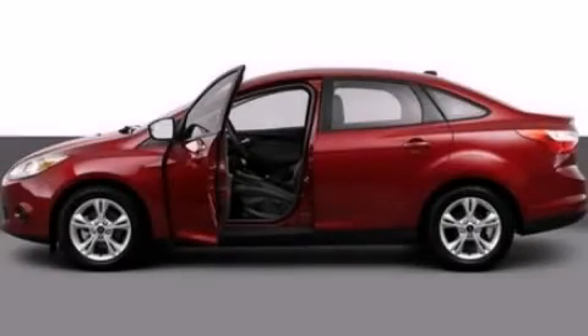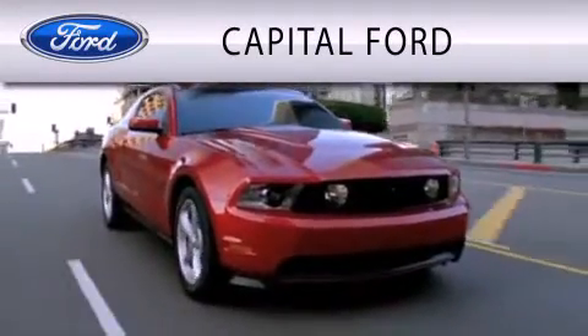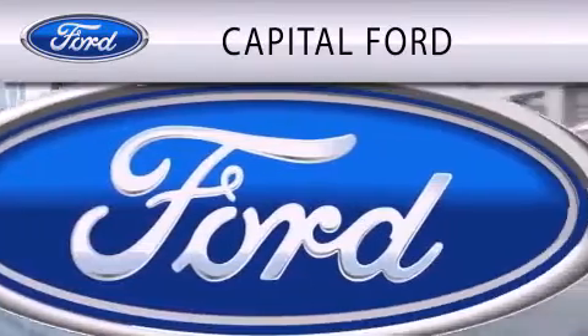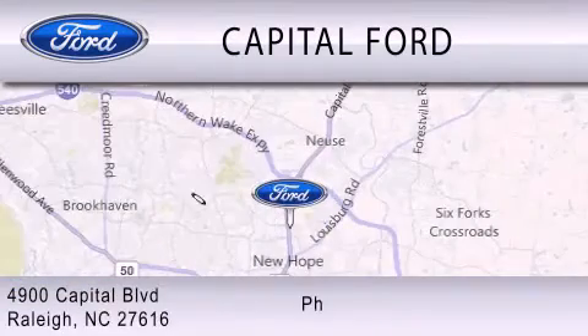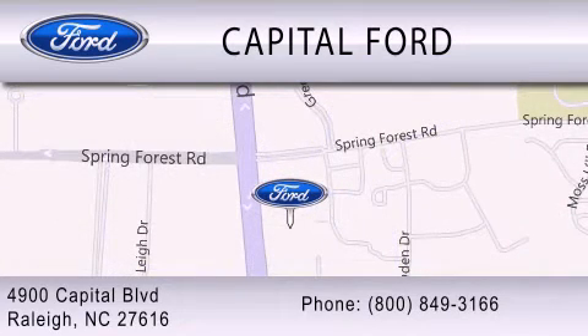Please call us today for more information on this great vehicle. Capital Ford is dedicated to doing everything possible to ensure that the experience you have selecting your vehicle is as pleasant as possible. We are located at 4900 Capital Boulevard in Raleigh. For more information, visit www.capitalford.com.